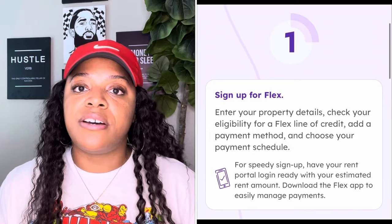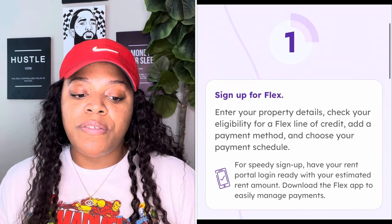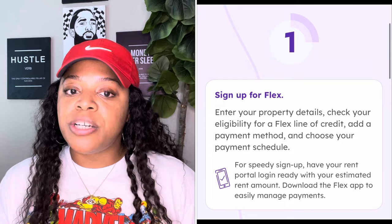The first step is signing up for Flex. You're going to enter your property details, check your eligibility for a Flex line of credit, add your payment method, and then choose your payment schedule.